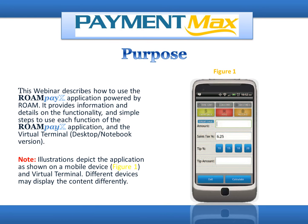This webinar describes how to use the RoamPayX application powered by Roam. It provides information and details on the functionality and simple steps to use each function of the RoamPayX application and virtual terminal for desktop/notebook version. Note: illustrations depict the application as shown on a mobile device and virtual terminal; different devices may display the content differently. By the way, if you are on this webinar and have not signed up, be sure to visit paymentmax.com after this webinar and sign up with us.